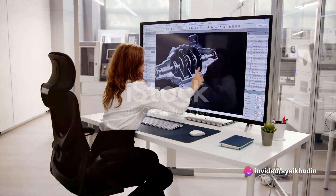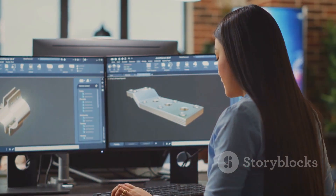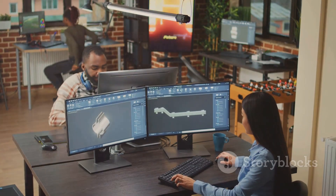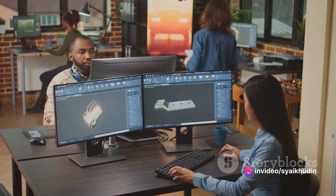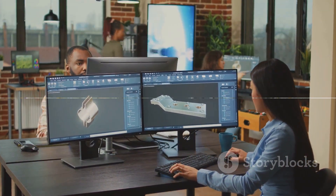Engineers meticulously sketch each detail, ensuring every part, from the mammoth engine to the smallest bolt, fits perfectly. They employ cutting-edge, computer-aided design software to simulate, test and refine the truck's design, making certain it will meet all the safety, performance and efficiency standards.